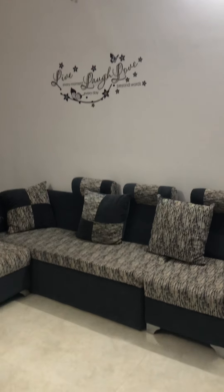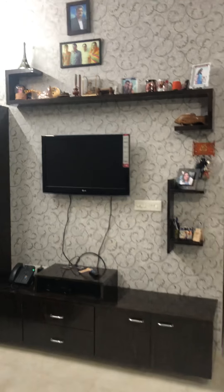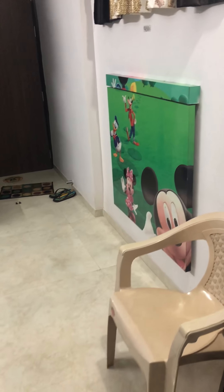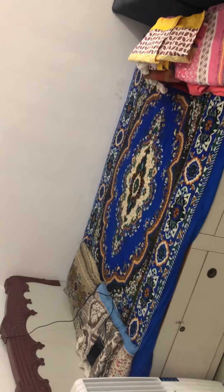This is the hall — sofa, this is the TV unit. Here we have dining near the TV unit in the hall only. The hall is very big and spacious, so we have made the arrangement like this: the bed is here behind the sofa, quite a big place.